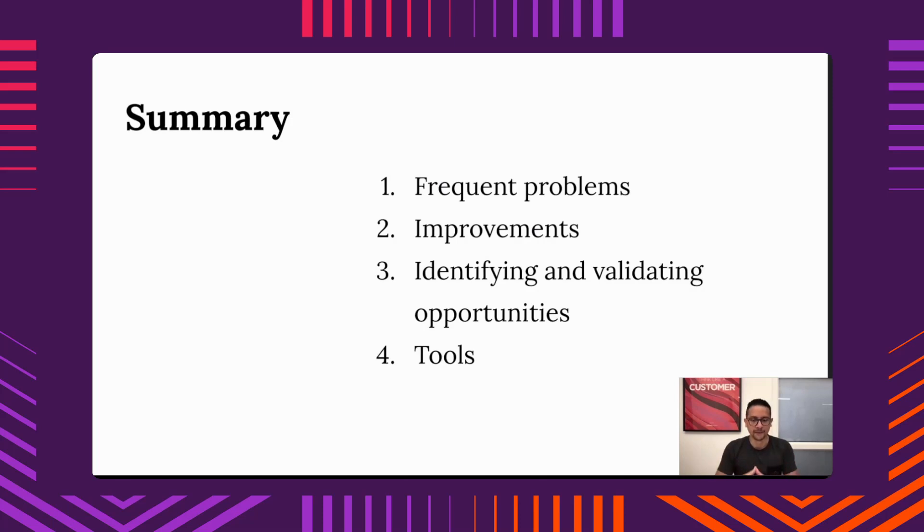The second topic is improvements. Once you have the problems identified and visible, you can think about what improvement they can bring to your team — evaluating whether it's worth the time to solve them, and whether the solution justifies the effort or if it will be replaced in the future. Third is validation opportunities, and fourth is tools — some tools I've shared publicly that will probably help you a lot in your daily work.